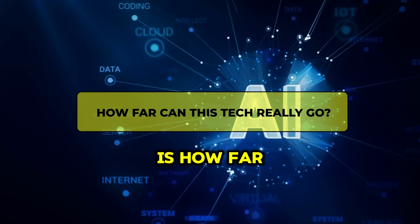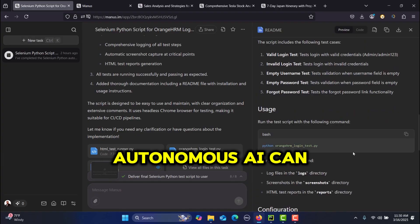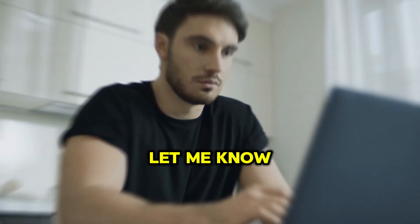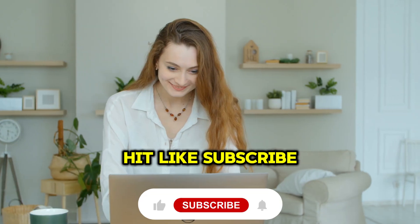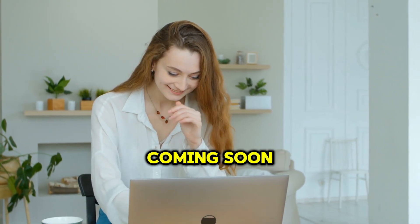The big question is: how far can this tech really go? Manus AI is pushing the boundaries of what autonomous AI can do, but is it a breakthrough or just another overhyped tool? Let me know your thoughts in the comments. If you found this breakdown useful, hit like, subscribe, and turn on notifications for more AI deep dives. More coming soon.